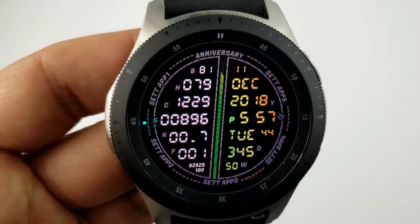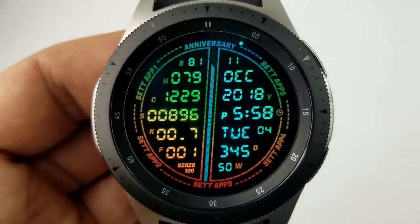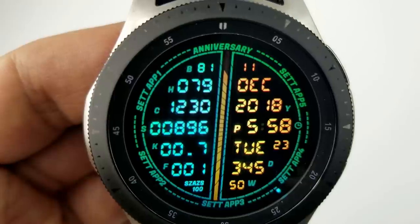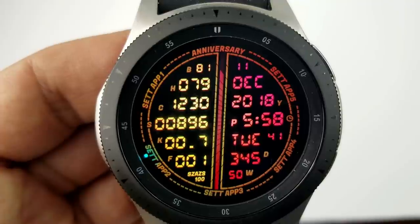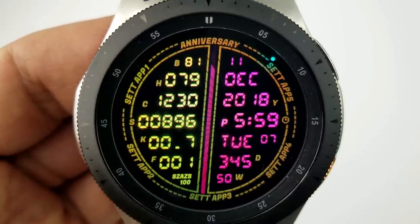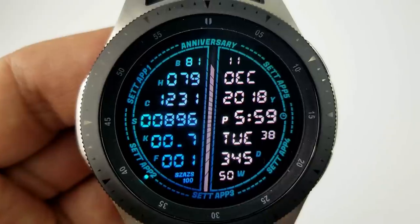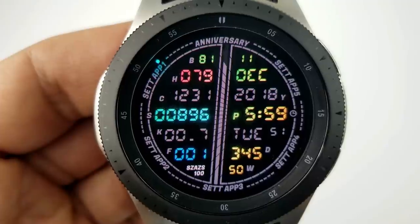Now if you're one of those people that love to have access to all your activity information, you will absolutely love this design because he was able to squeeze in 13 different pieces of information on this display. On the right hand side you have the full date including the current day and week number in the year, and then on the left hand side starting from the top you have your battery remaining, last recorded heart rate, calories burned, steps count, distance moved, as well as your floors climbed.